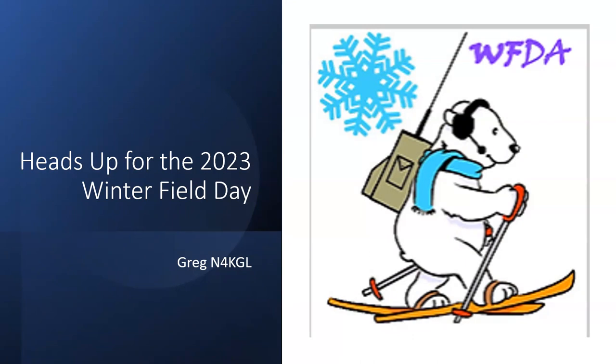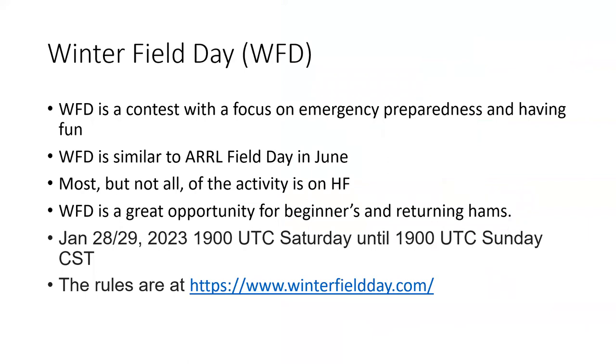My name is Greg, in for KGL. Winter Field Day is one of two events where you're encouraged to operate from outdoors, with the idea that it's adverse conditions and it should help you with emergency preparedness from a ham radio perspective. The traditional Field Day is in June — that's ARRL Field Day.